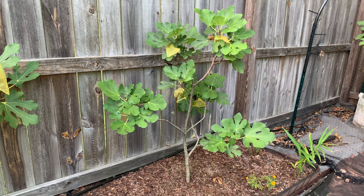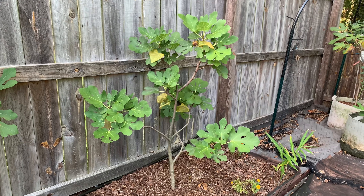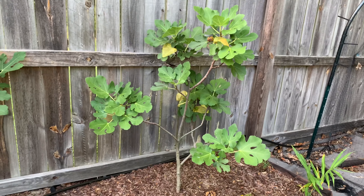I just noticed I have a couple figs ready, so I wanted to show you some. I am super excited — I hope this fig is good! This is my Smith fig, it is one of three trees I have.